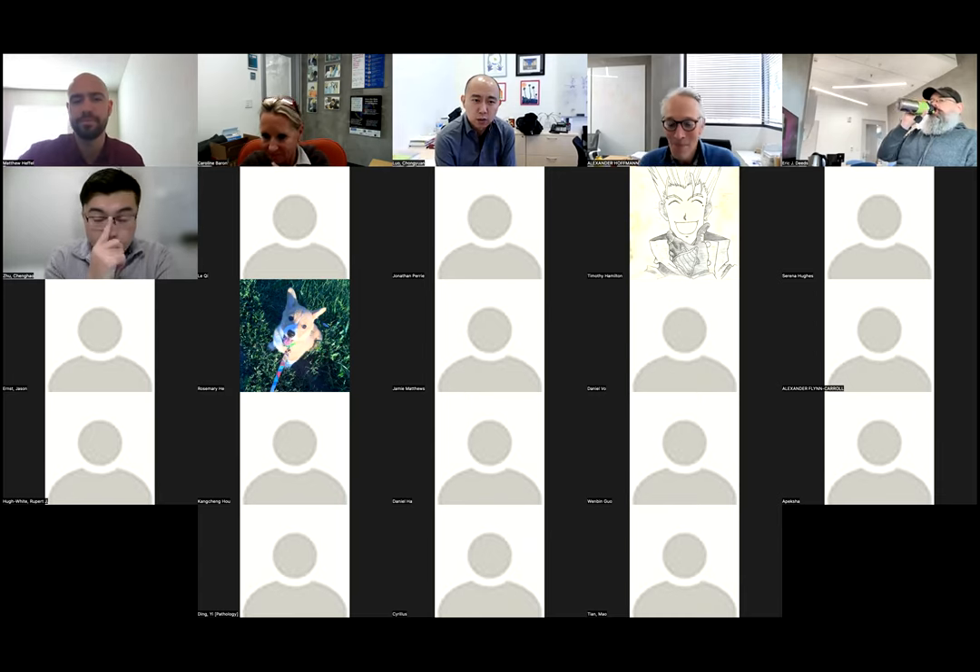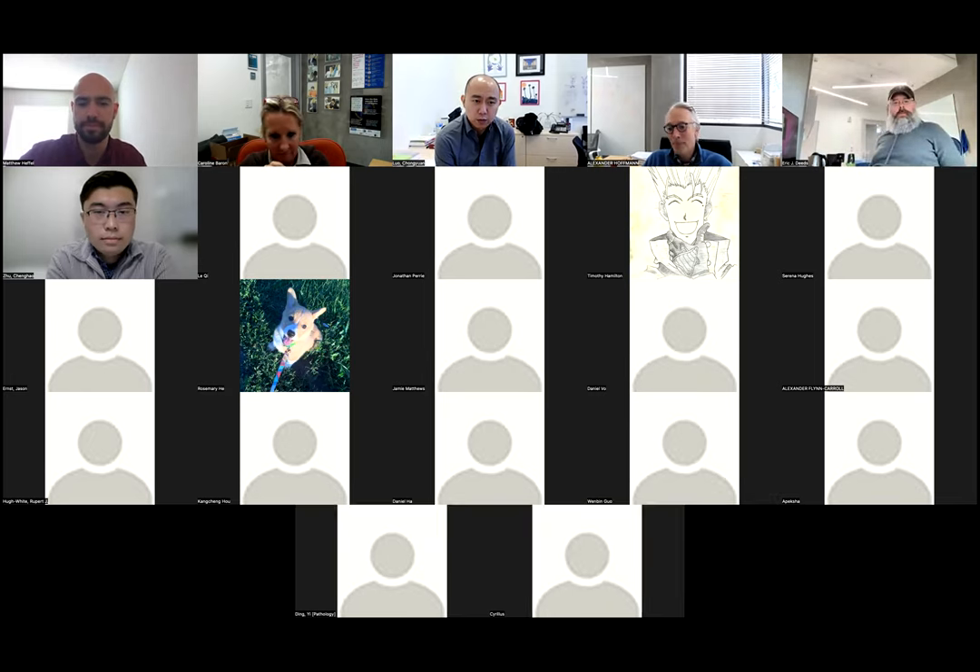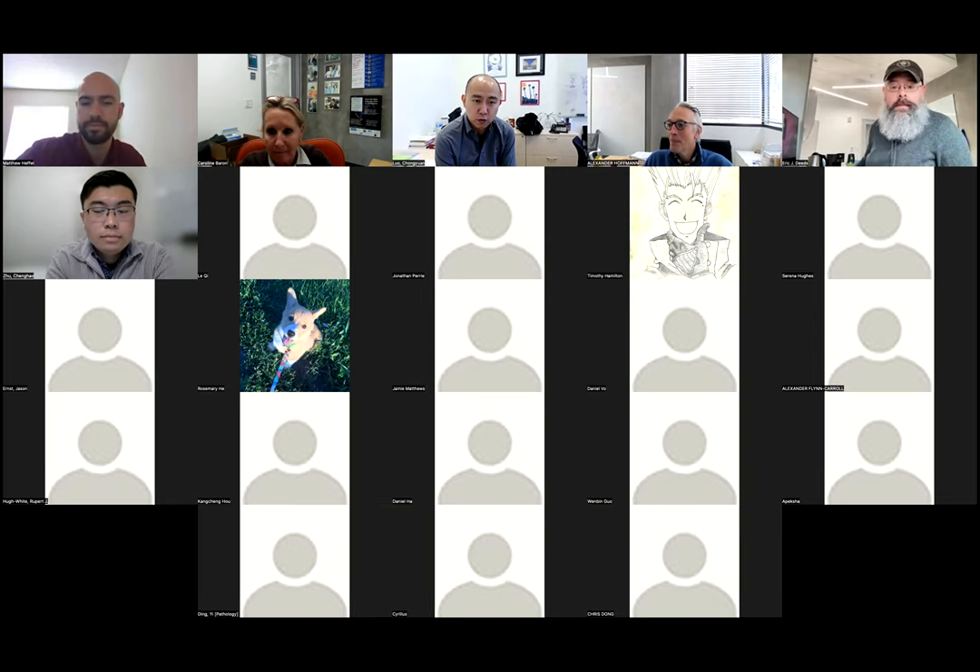It's my pleasure to introduce Matthew Heffel as the first speaker today. Matt did his undergrad at Kansas State University as well as a master's degree, and he has already published a very nice first author paper as part of his master's thesis doing modeling work for insect control using CRISPR gene drive.